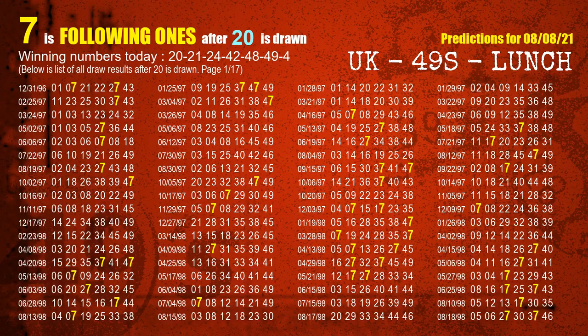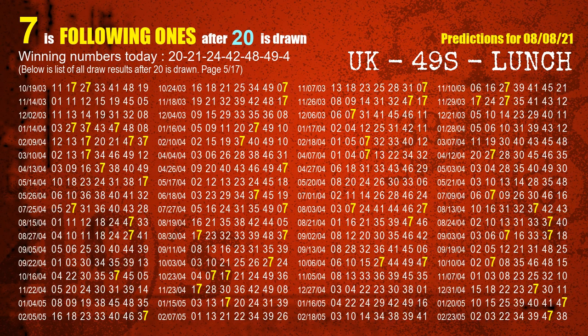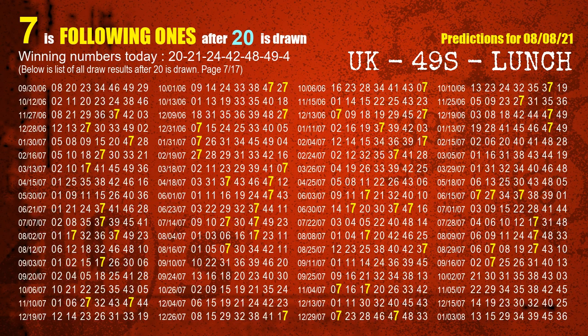First, we'll find out the following ones through today's result. Following numbers refer to those numbers being picked on the next draw after this one. For the first winning number, 20, we list all draw results after a draw with 20 as a winning number. The most frequently following units digit is 7 when 20 is the winning number in the last draw. We already highlight units digit 7 in yellow for you.